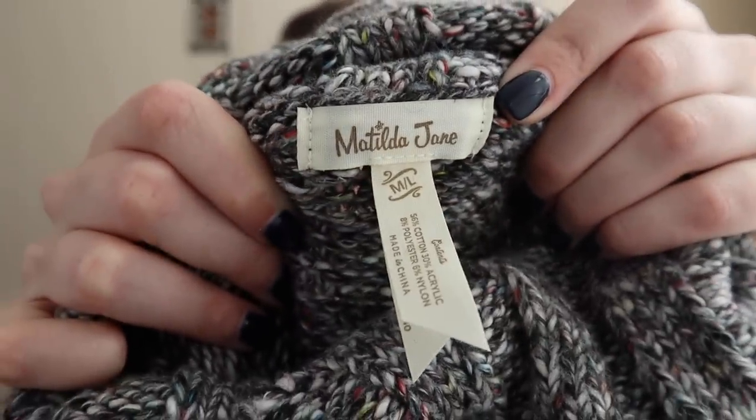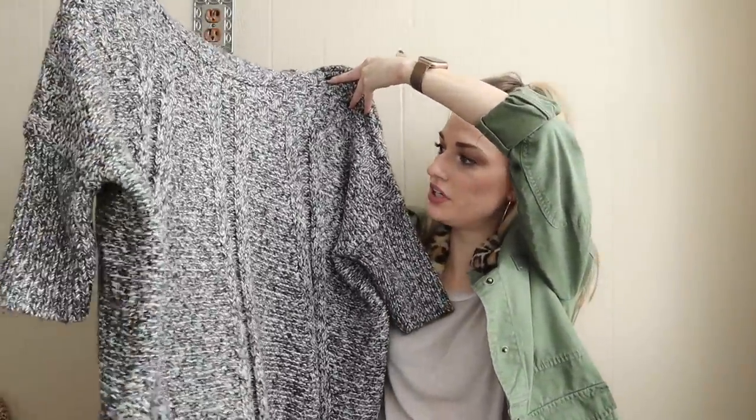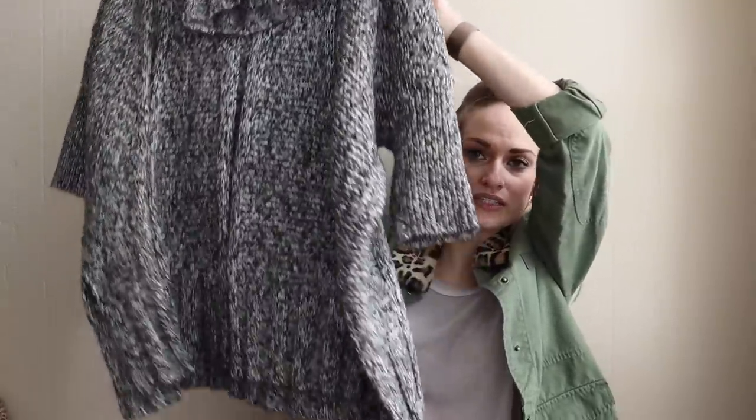Next up we have Matilda Jane, size medium-large, turtleneck sweater, poncho type piece. Really cute, very cozy, a marled knit with some texture to it. It's like oversized and slouchy.